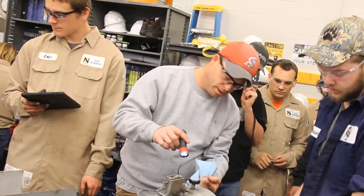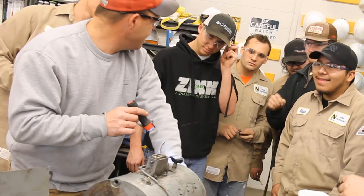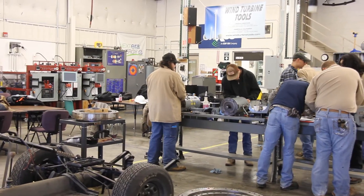You pretty much get two teachers the entire program, and they're willing to stay here from 7 in the morning until 8, 9 o'clock at night. We're turning these 20-year-olds out making 50, 60, 70 thousand dollars.